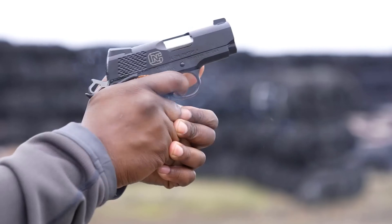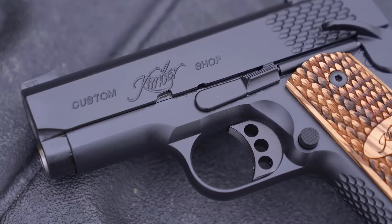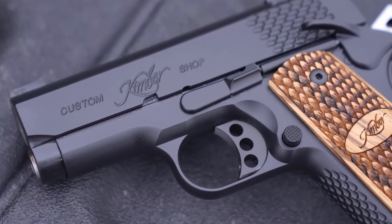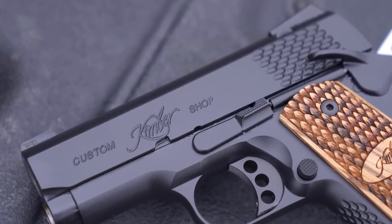Despite these considerations, the Pro Carry 2 is an excellent choice for individuals looking for a high-quality, powerful, and aesthetically pleasing handgun that does not compromise on performance or carry comfort.